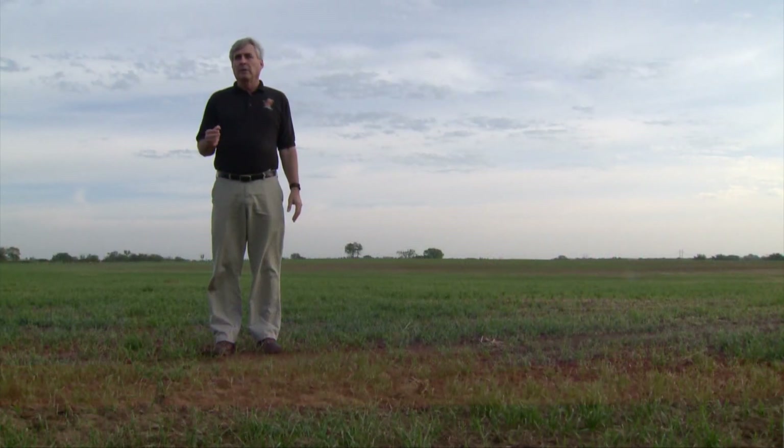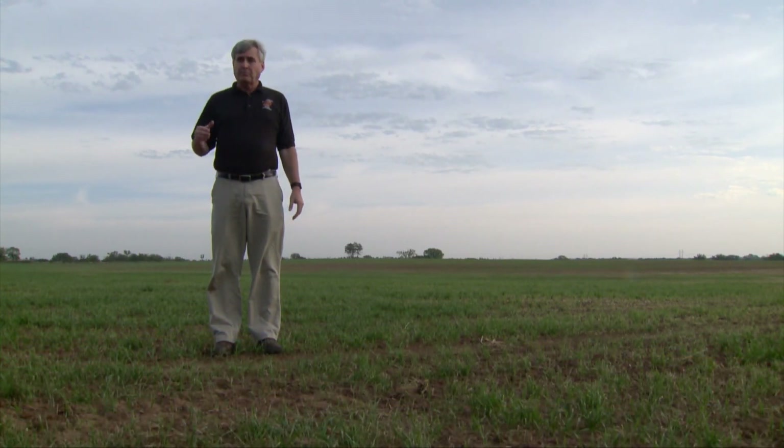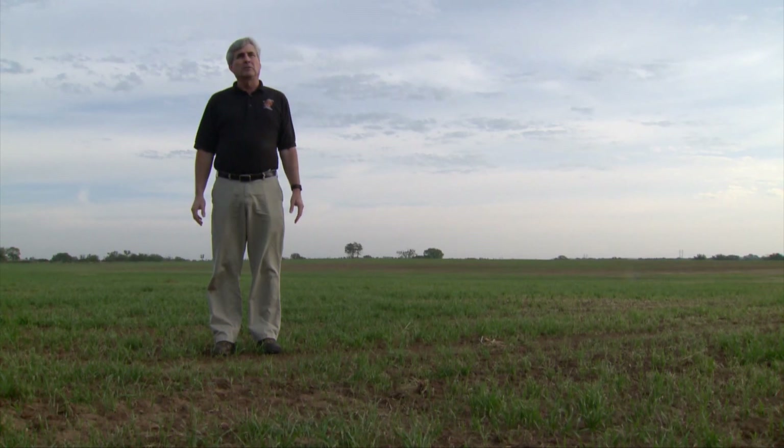This last summer we started getting early flights of fall armyworm that are blown in on weather fronts from the south, because it doesn't overwinter in Oklahoma. So it's become established here early. This is probably the third flight that we've seen that has attacked any vulnerable crops such as sorghum, corn, or now wheat.